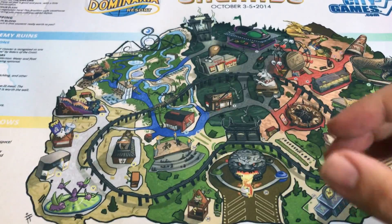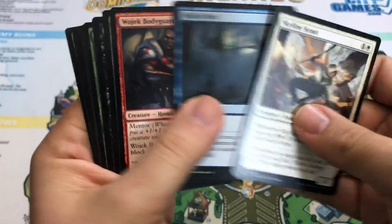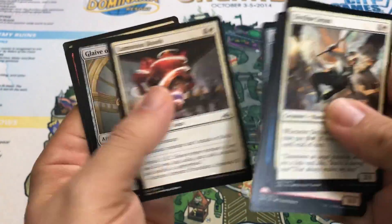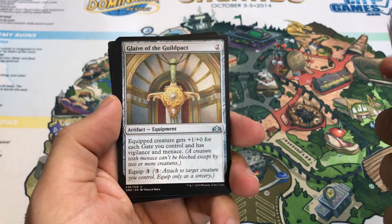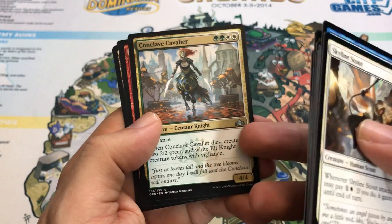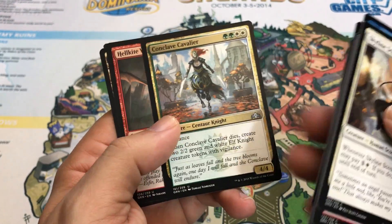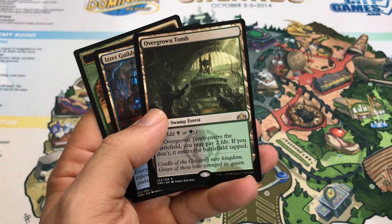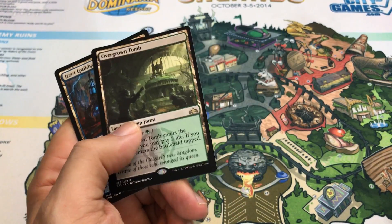Our last pack — can we pull one more crazy thing? Maybe an Assassin's Trophy or something? On my Magic Arena video I called that shot, but I don't think it's going to happen twice. Glaive of the Guild, Conclave Cavalier — that's also a very good card and will be in those tokens decks most likely. Hellkite. ShotClan. Overgrown Tomb — sure, we'll take that. That's phenomenal.